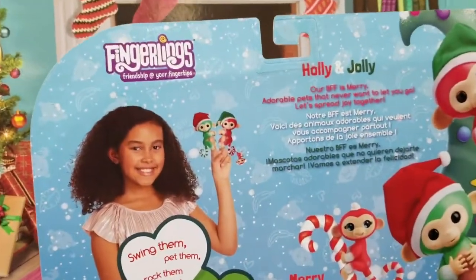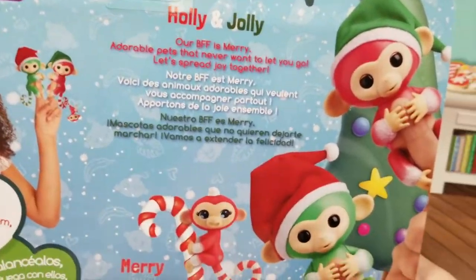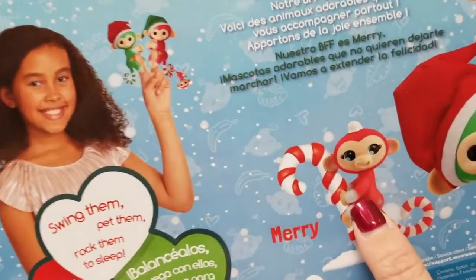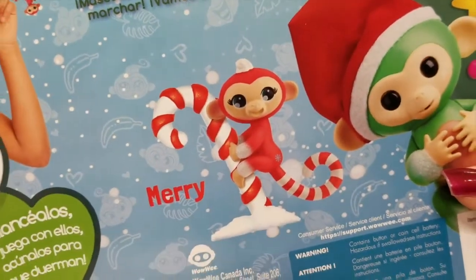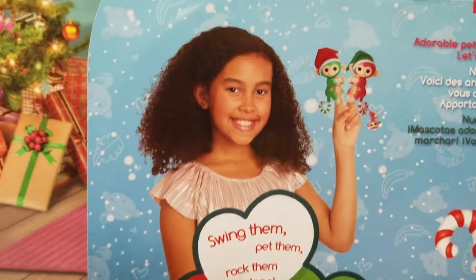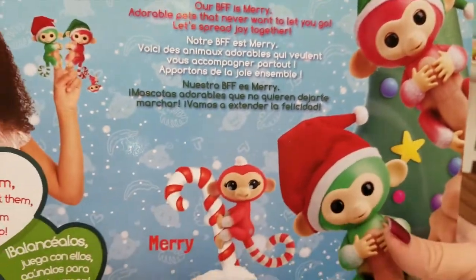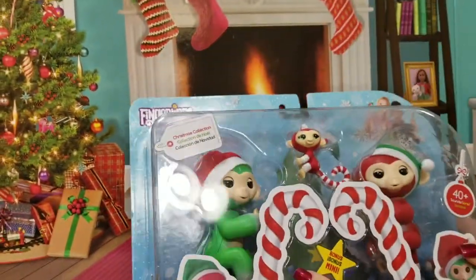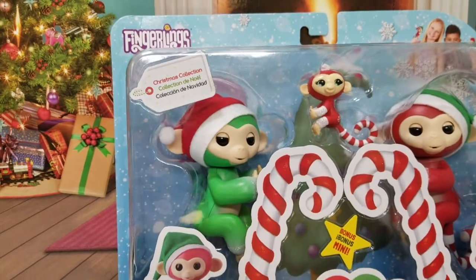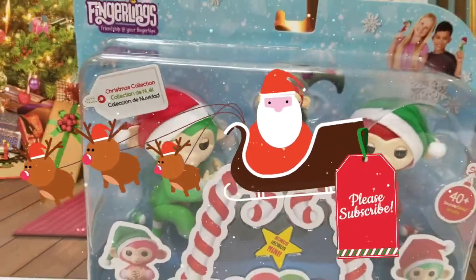On the back, our BFF is Mary — adorable pets that never want to let you go. Let's spread joy together! Our little Fingerling BFF here is named Mary — super cute. Swing them, pet them, rock them to sleep — lovable, wearable pets. These are so cute. Nothing like an amazing Christmas toy to put you in the holiday spirit! You combine fingerlings with Christmas — all right guys, we're gonna go ahead and get these guys out of the box. While you're waiting, make sure you hit that subscribe button down below and give us a big thumbs up!